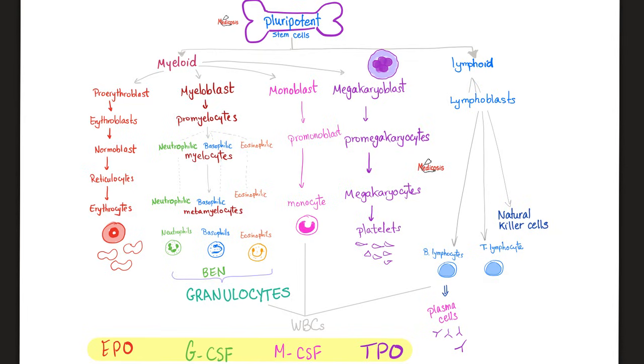Red blood cells are called erythrocytes — 'erythro' means red and 'cyte' means cells. They come from erythroblasts. A blast is a big immature cell, but a cyte is a small mature cell. Then we have your platelets, also known as thrombocytes. They come from megakaryocytes, which come from megakaryoblasts.